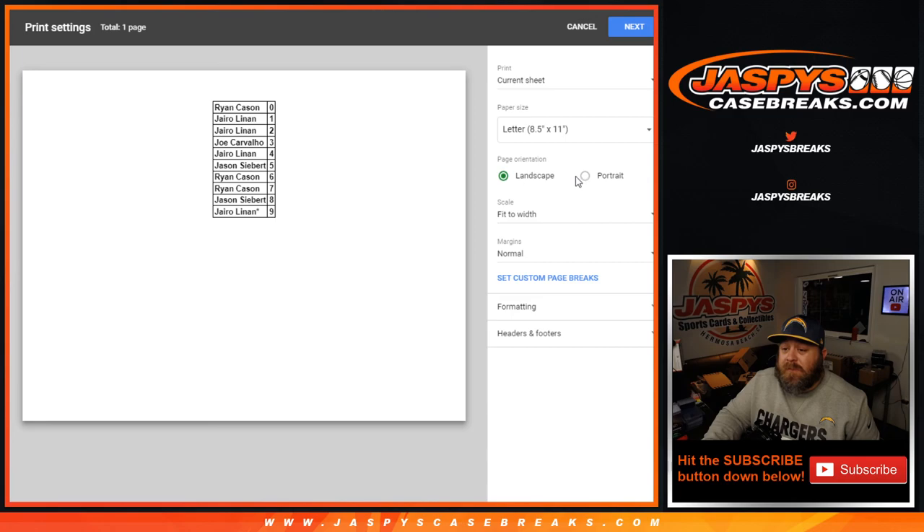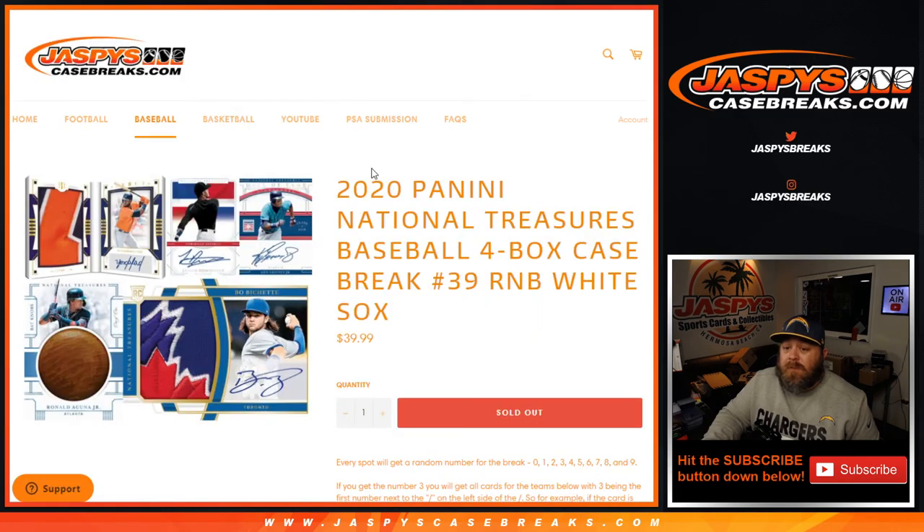That's the random number block randomizer for 2020 Panini National Treasures Baseball 4-box case break. Pick your team, number 39 — random number block for the Chicago White Sox. I'm Sean, JaspiesCaseBreaks.com. Break itself coming up next. Thanks for hanging out, we'll see you next time.